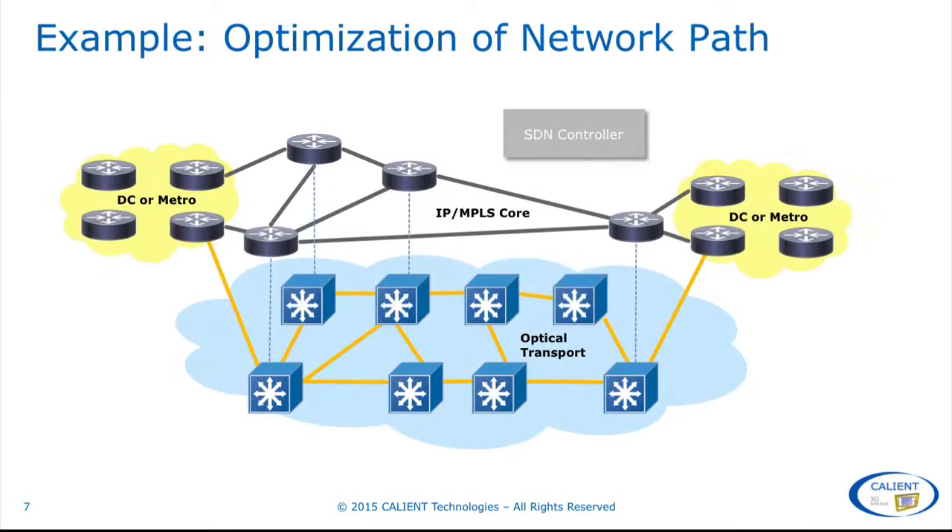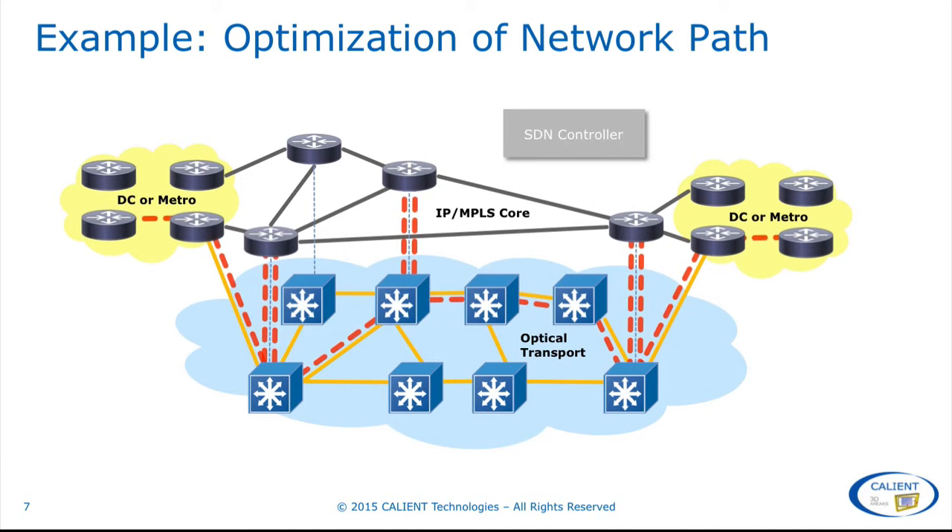So let's illustrate this. In this example, we show two metro networks or data centers connected over a wide area transport network. The transport network layer is shown below in the blue cloud, and sitting above is a traditional IP network with metro and core IP MPLS connected. In this example, we want to set up a high-bandwidth, highly persistent data connection between hosts in the two metro areas for a large data migration. Standard procedure in the way networks are built today would likely lead to a circuit that takes the path illustrated in red, constantly bouncing up and down between the optical transport layer and the core routers.